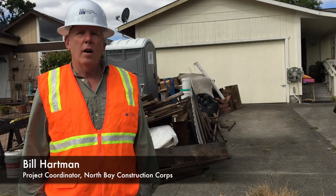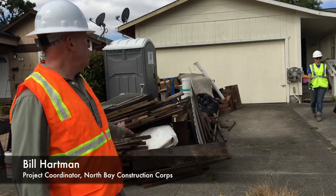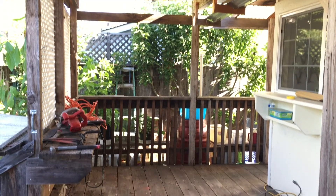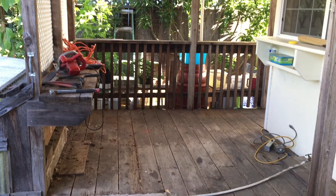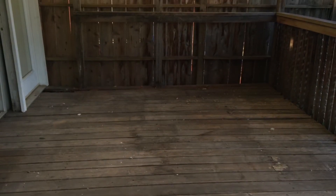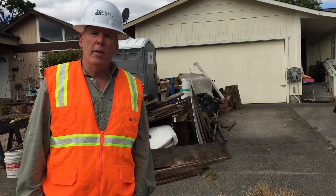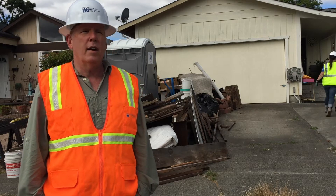Right now we're on our two-week boot camp, and we're on-site of a Habitat for Humanity job at Eldercare where we're restoring a back deck to make their home safer and more comfortable for them. The materials have all been donated by Friedman Brothers, Mead Clark, and Healdsburg Lumber.